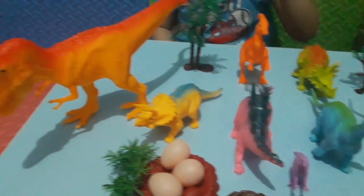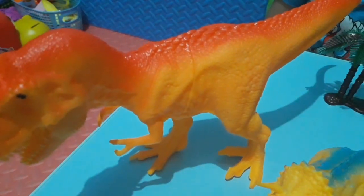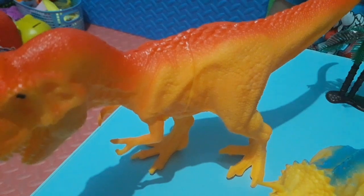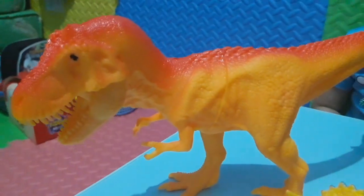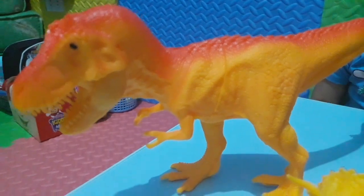So tell us, what dinosaur is this one? This is the T-Rex. He is the grossest of them all. He eats meat and he lives to eat dinosaurs.